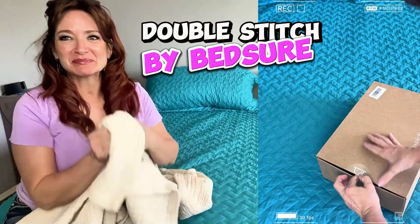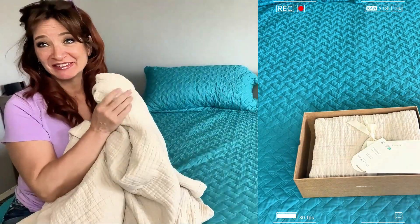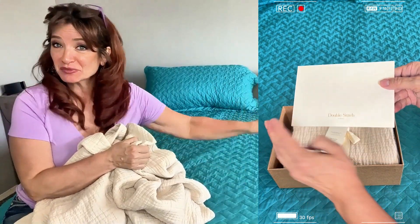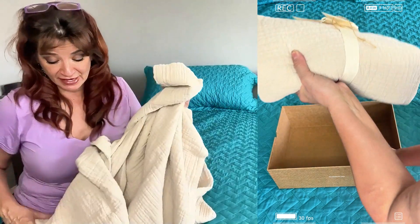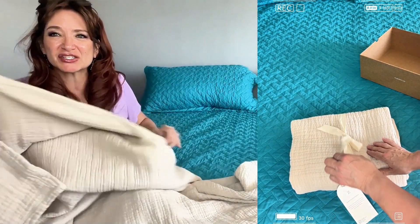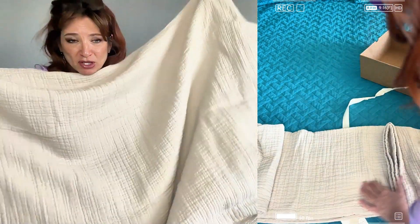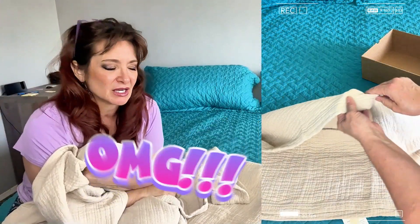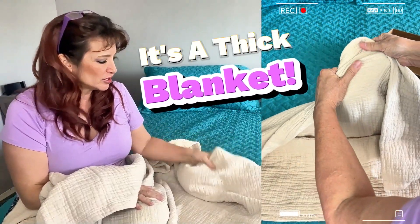This is the double stitch blanket by BedSure, and they have a really cute saying: 'every stitch counts.' I love my partnership with them — I use all of their products, they're fantastic. This blanket is going to be a really nice throw for your living room, or even for a little twin bed. It's a little smaller, but the colors are great.